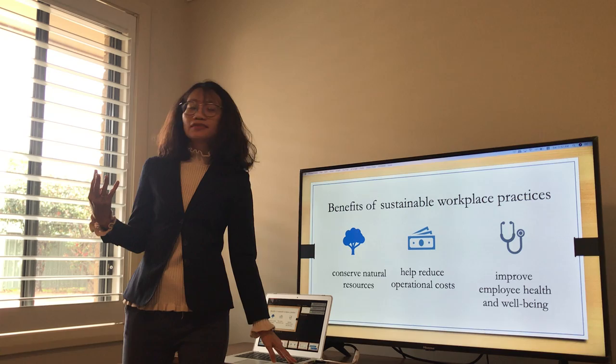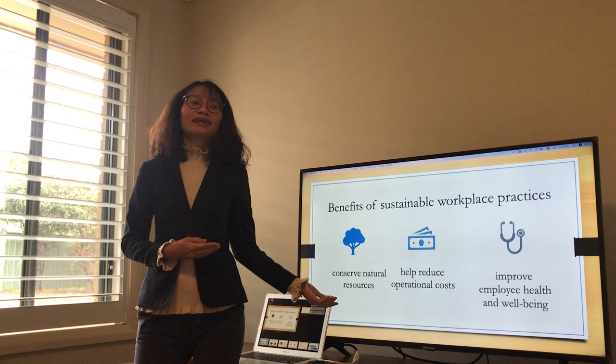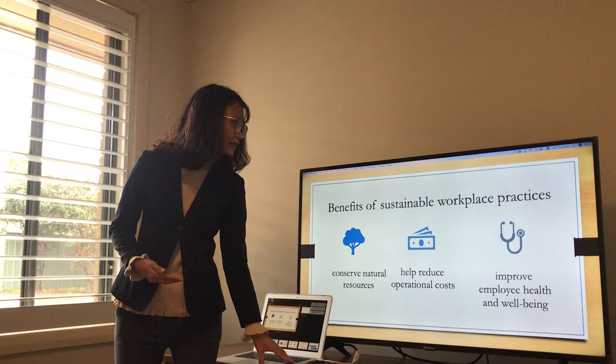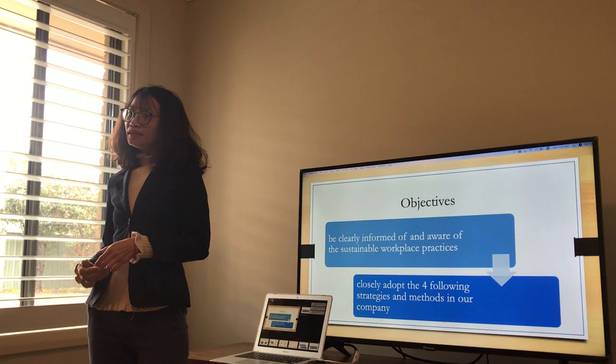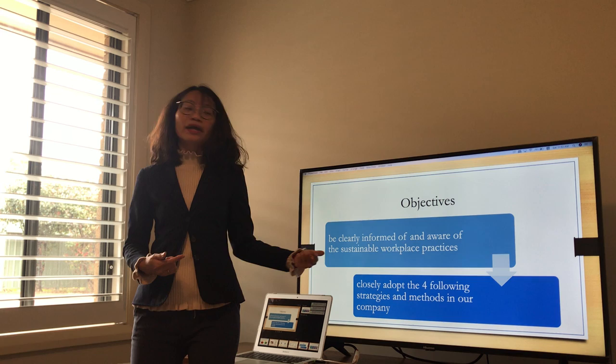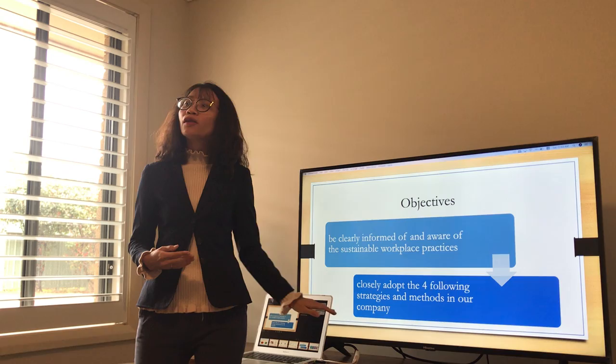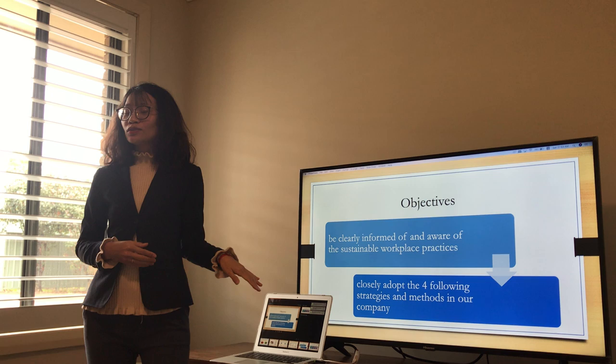What are the benefits and outcomes of sustainable workplace practices? There are three benefits: first, conserve natural resources; second, help reduce operational costs; and third, improve employee health and well-being. So after the presentation today, I believe that all of us will be clearly informed of and aware of the sustainable workplace practices in our company, and together we will closely adopt the four following strategies and methods. These are also the purposes and objectives of my presentation today.